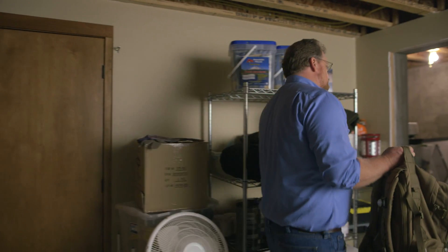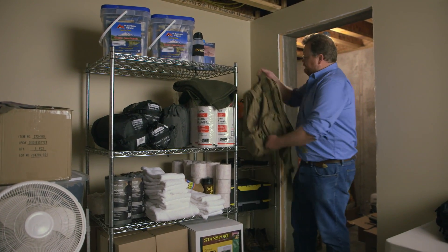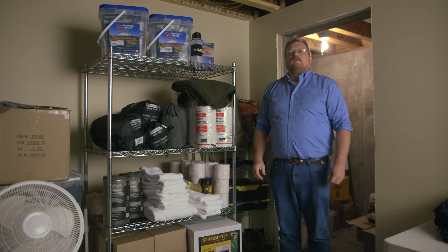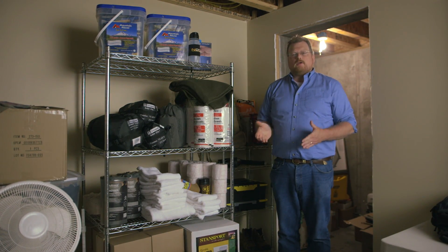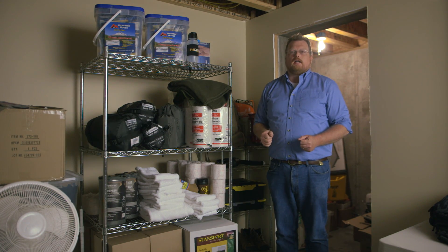Once you have your shelter lined up, you'll need to start gathering emergency and survival items to stock it with. We'll be covering that in a future video. And remember, all the information from this video, as well as all the products, are available at brownells.com.